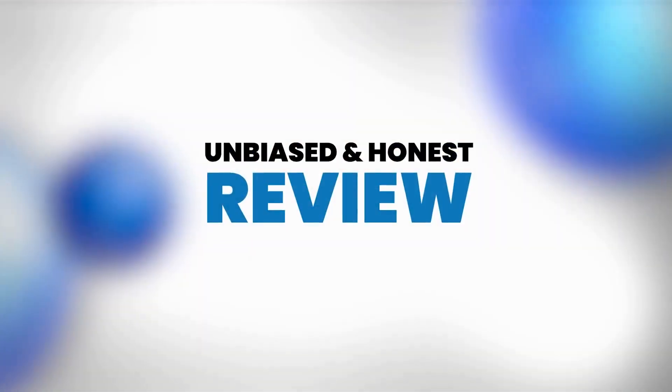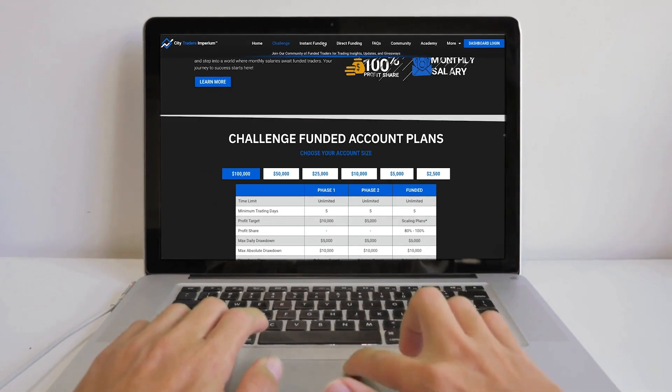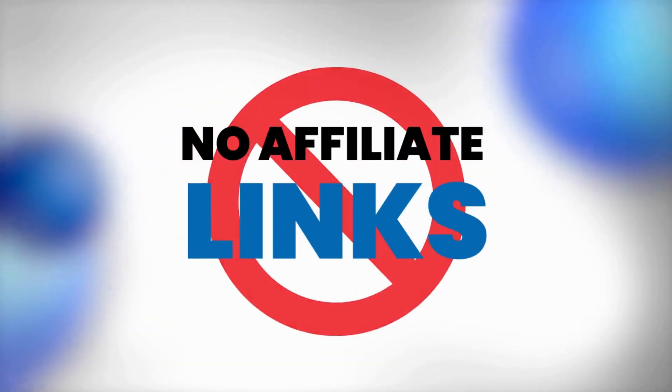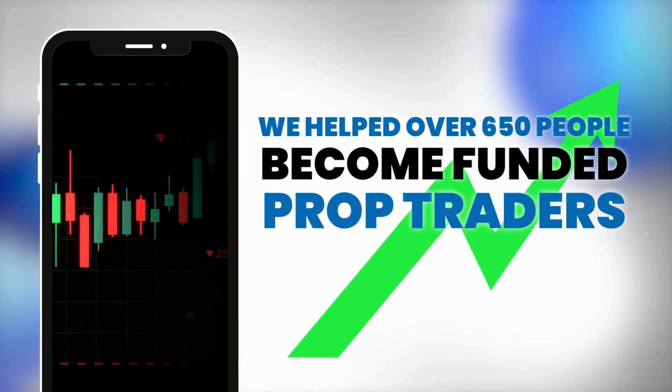In this video, we're going to have an honest and real look at City Traders Imperium, and I'm going to give you my honest feedback. Unlike a lot of other guys that review prop firms, I don't have any third-party affiliate links to show you. I was also not paid to make this video. The reason you should listen to me on this topic is that we've now helped over 650 people become funded prop traders, so it's pretty much our job to test new prop firms all the time.